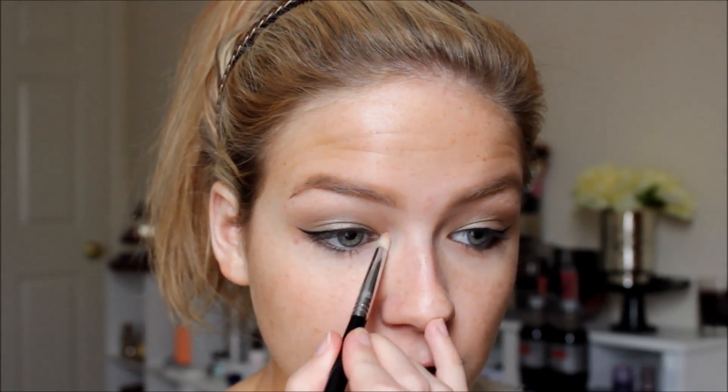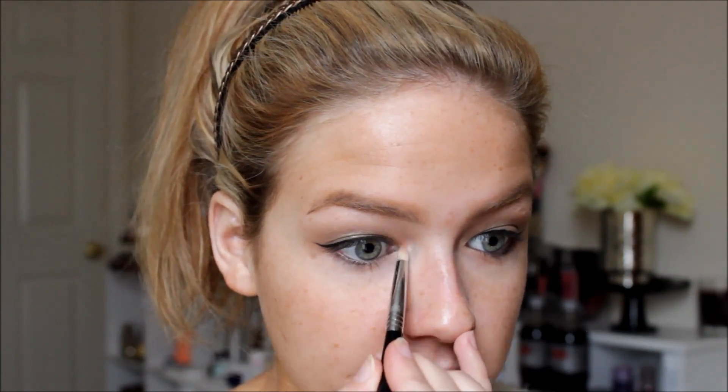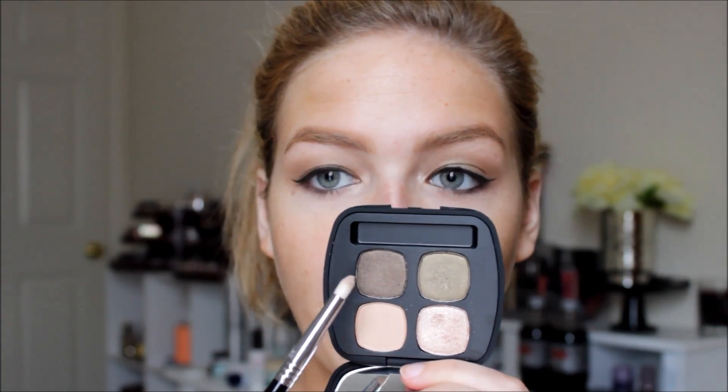I'm going in with the shimmery light shade called Ball Gown on a Sigma pencil brush, placing it in the inner corner to brighten that area. It's metallic with glitter flecks — really shimmery. Then I take that same pencil brush, pick up the darkest green in the palette, and apply it to the outer crease area and outer lid, gradually bringing it up into the crease for a gradual fade between the lower section and the crease.